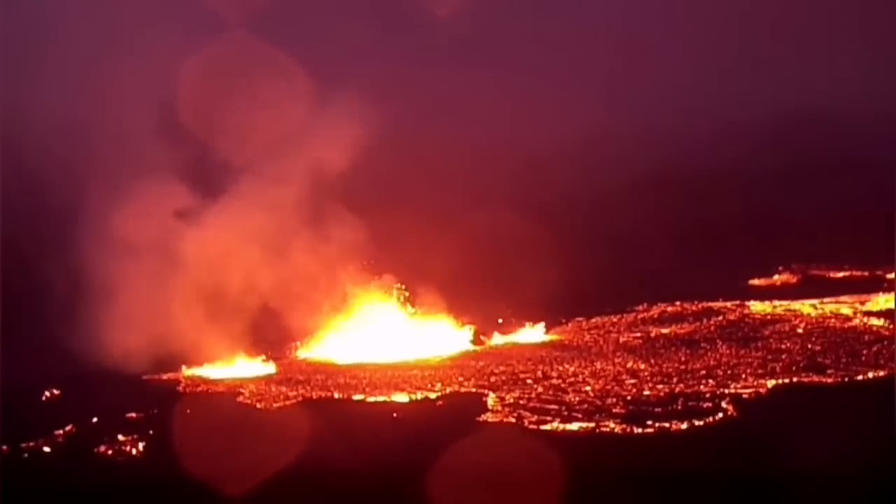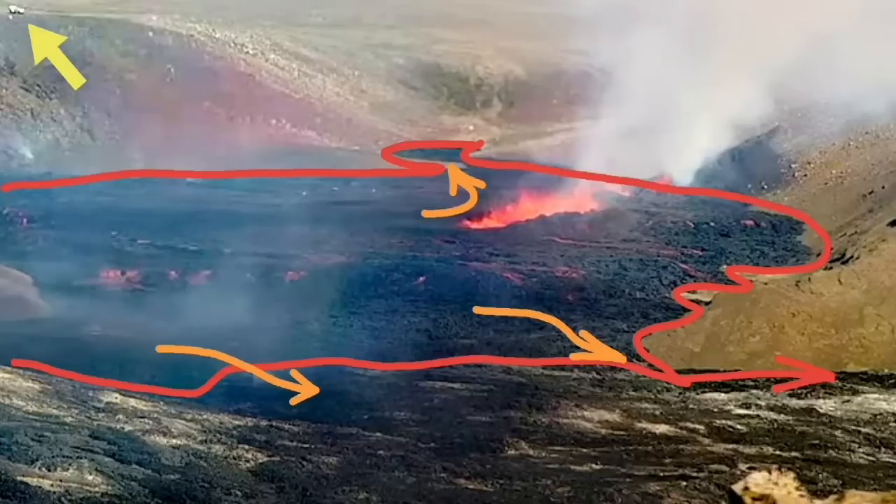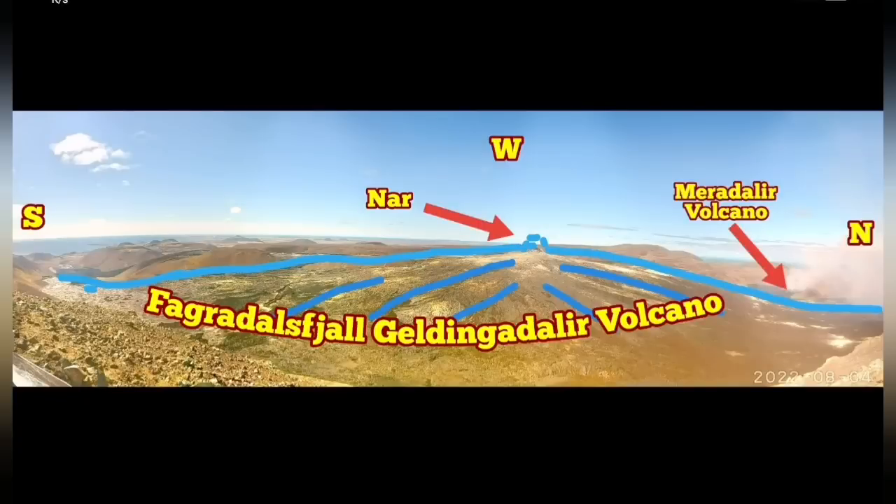It is providing the flanks of a shield for the volcano. The expansion of this gradually will create that cone we are expecting there to form. The middle one is taking over.